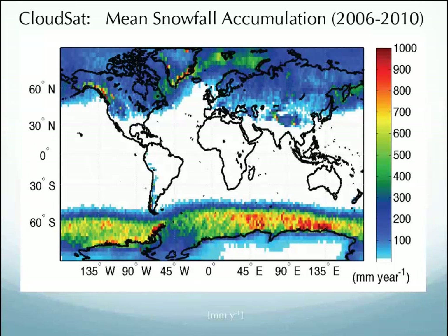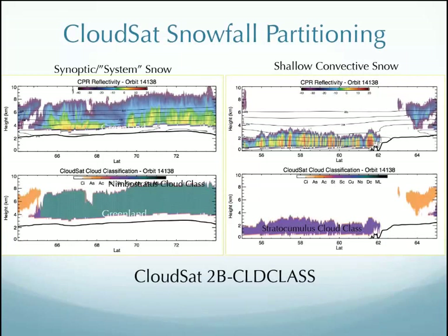This is an image from Mark Cooley's paper, looking at mean snowfall accumulation from 2006 to 2010, highlighting that there are lots of different types of snowfall. This is how CloudSat partitions different types: synoptic or system snow, shallow convective snow, nimbostratus cloud cases, and shallow stratocumulus. CloudSat wants to do second and third level retrievals partitioning cloud and snow types — important for getting better measurements and informing models to better forecast and predict changes in snowfall.